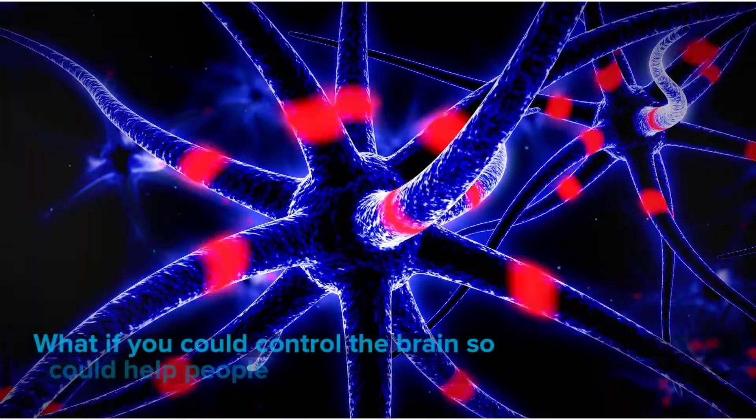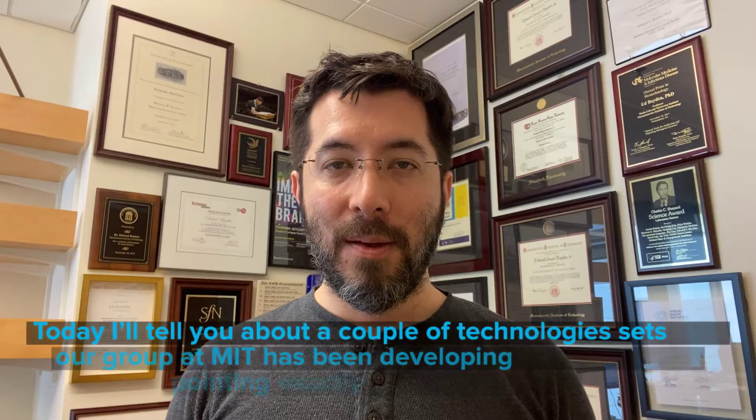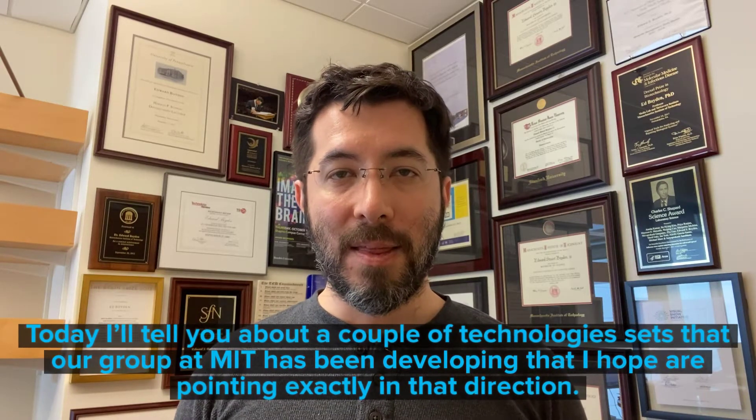how it's transformed? What if you could control the brain so precisely that you could help people generate new ideas for therapies? Today I'll tell you about a couple technology sets that our group at MIT has been developing that I hope are pointing exactly in that direction.